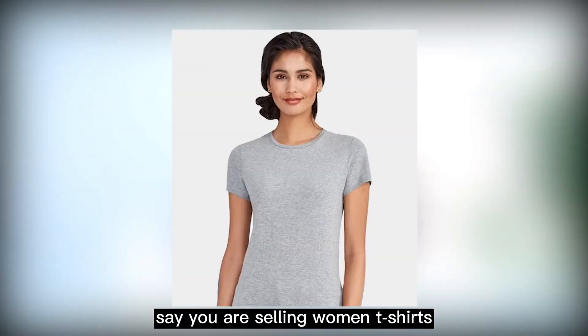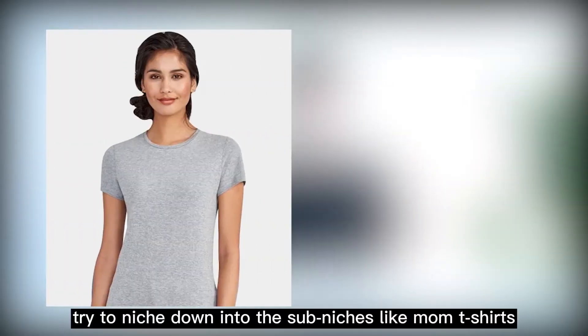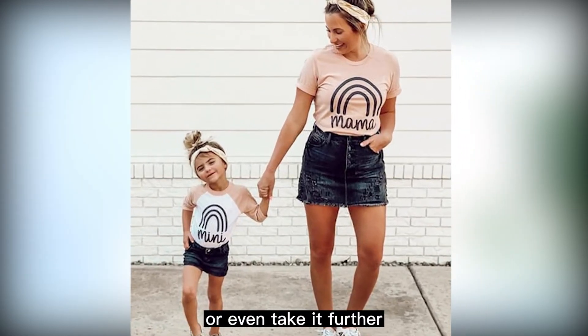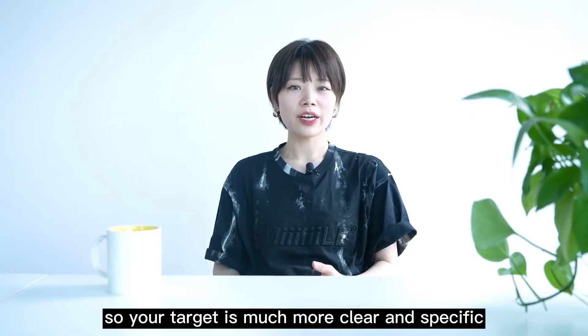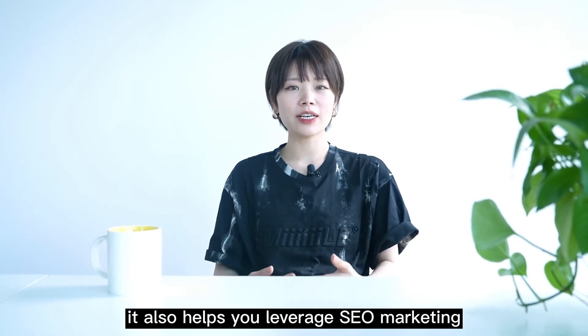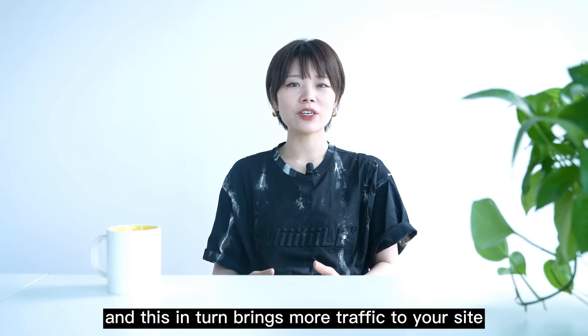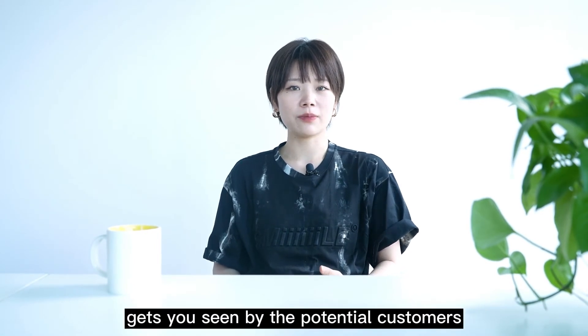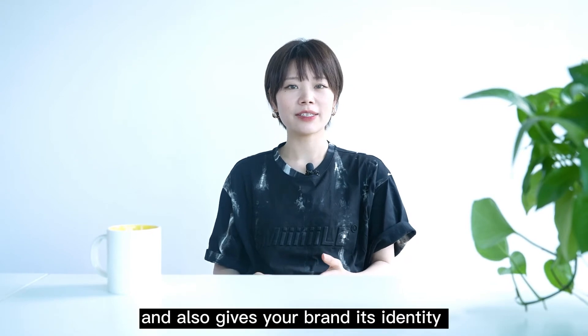Thus, finding your niche target audience is vital. Say you are selling women's T-shirts — try to niche down into sub-niches like mom T-shirts, or even take it further, like dog lover mom T-shirts, so your target is much more clear and specific. It also helps you leverage SEO marketing, and this in turn brings more traffic to your site, gets you seen by potential customers, and also gives your brand its identity.